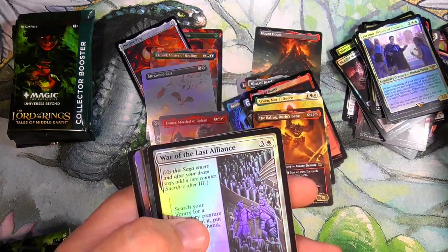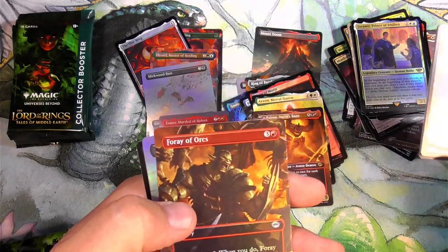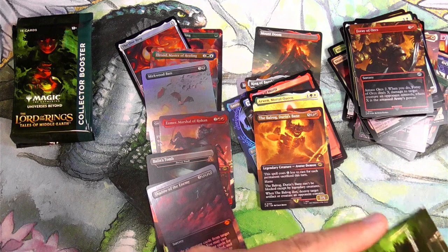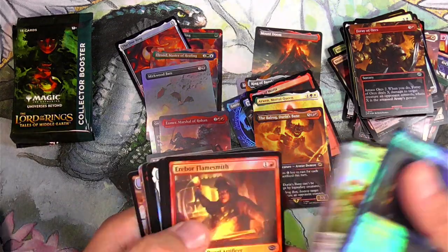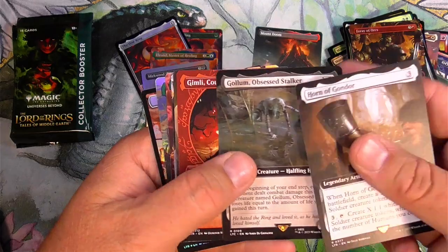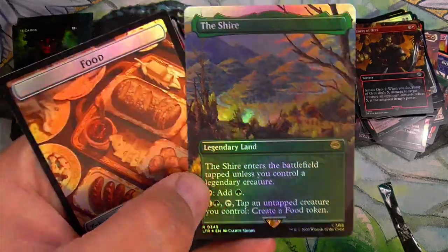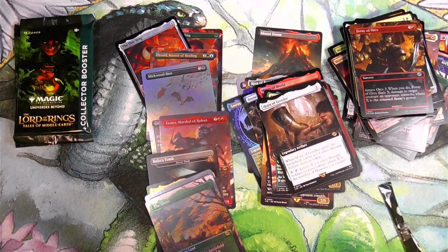I'm keeping those. Grima. Smeagol. Foray of Orcs. Shadow of the Enemy. Extended foil or borderless foil — I don't know which is which. Am I the only one having trouble with these packs? Seemed super tight, so I'm glad for these scissors. Hornigondor, Gollum, Gimli, Rivendell, Oliphant, Frodo Baggins, and the Shire. So very beautiful. I know I'm whipping through these because we're trying to get to the goods, but let's just take a minute and appreciate the beautiful art — it's always on point. Magic the Gathering.